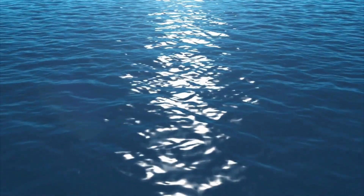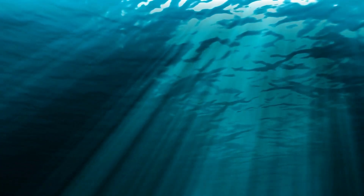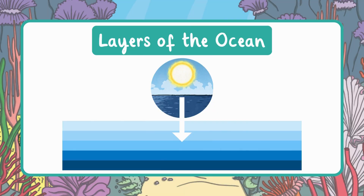We've learned about the five oceans that cover the Earth. Now let's look at what's beneath the surface. Sunlight shines on the oceans just like on the land, however light does not reach the deepest layers. The depth of the oceans is split into layers, and each layer is different with its own specific characteristics.